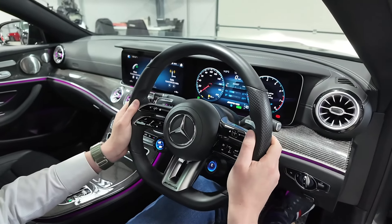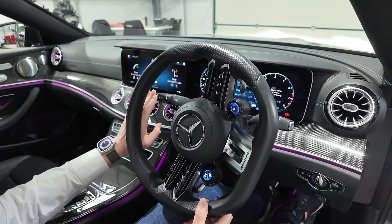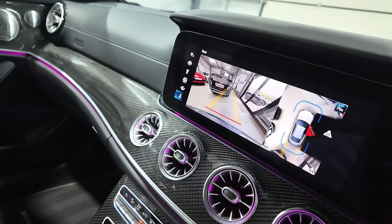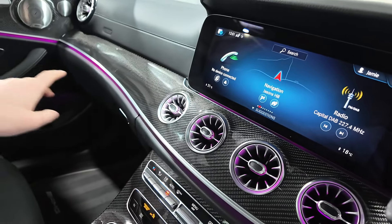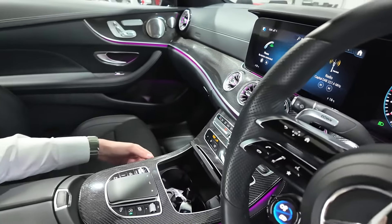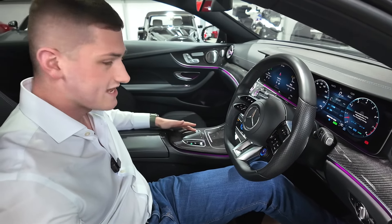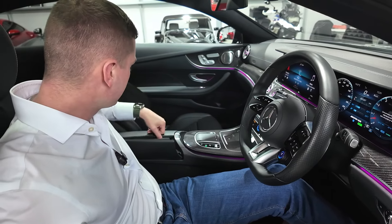There are huge aluminium shift paddles behind the steering wheel and a flat-bottom design to help with getting in and out of the car. The usual stalks handle indicators, wipers, and automatic high beam. Popping it into reverse brings the reverse camera onto the center screen with the 360 camera view on the right. You can see all the beautiful customizable ambient lighting underneath the carbon fiber and around the air vents, which even continues down the center console section. There are two cup holders, a USB port, and a wireless phone charger.